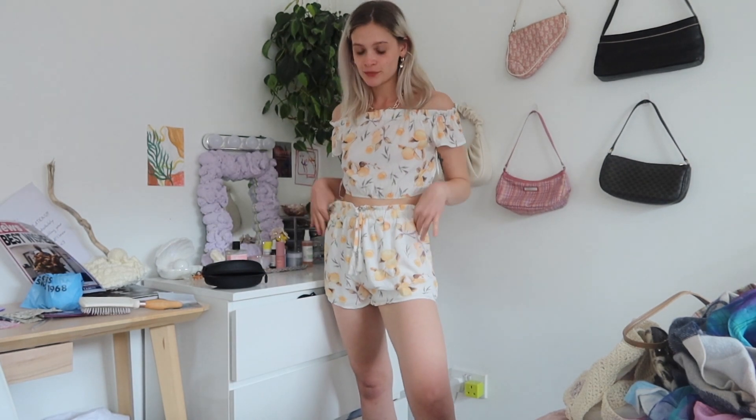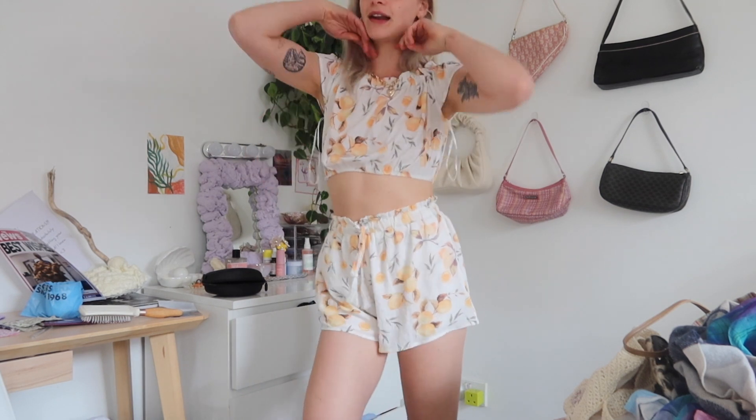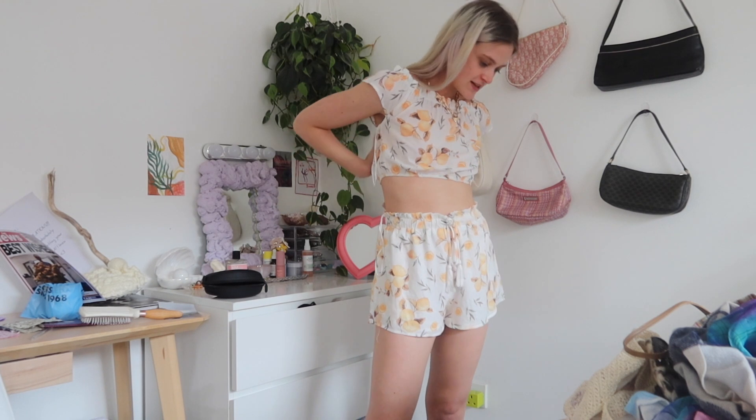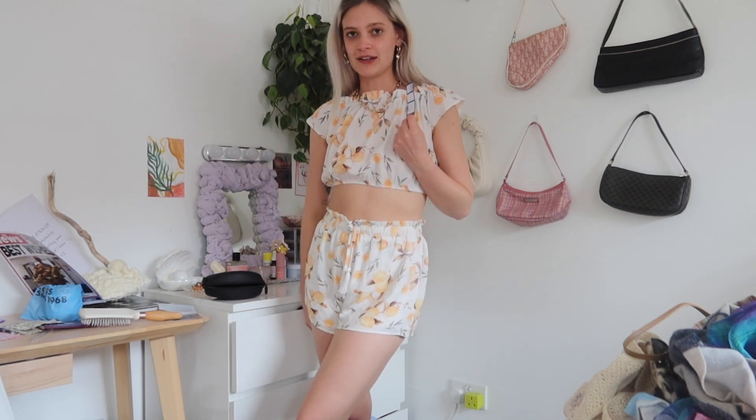I've got one two-piece set to show you — it's a little lemon set. It's not my most stylish moment but I was thinking maybe if my friend Saf doesn't like the top as much, I could turn it into a bikini top. I really like the shorts though. I mostly got this because I thought it would look good on Saf, and I wasn't wrong — it was only £4.95.